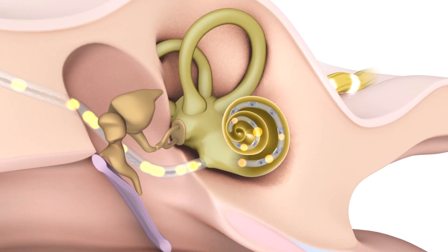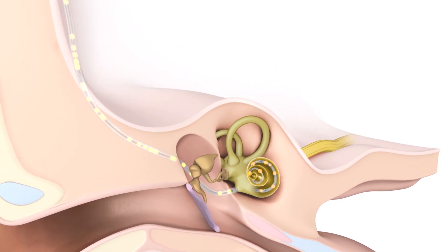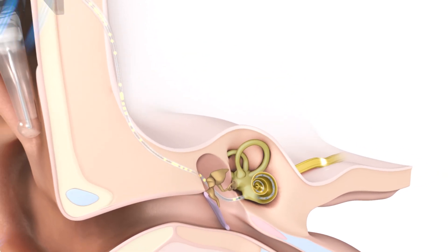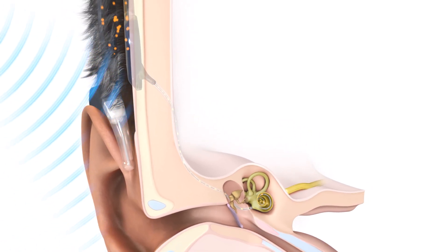By mimicking the natural function of hair cells, these pulses can deliver sound signals directly to the auditory nerve. These signals are then transmitted by the auditory nerve to the brain, where they are interpreted as sound.